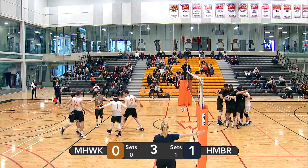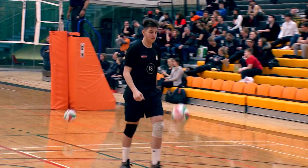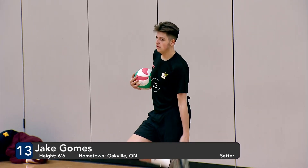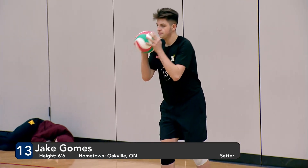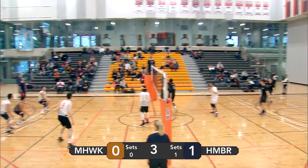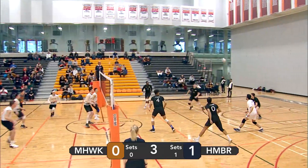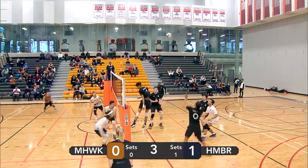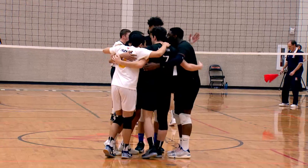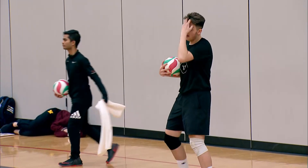Nice left side attack from Humber, giving them the first point of this set. Nice serve. Daniel Fontana setting out a pipe attack for Michael Kong. Good up by Andrew Kong — unfortunately not able to get a play out of it.